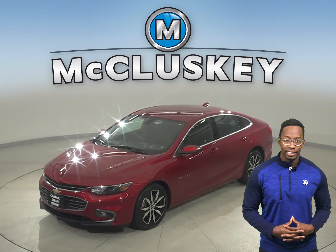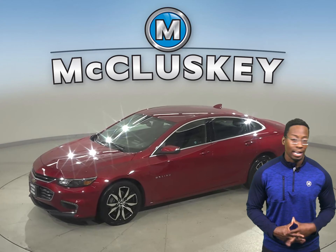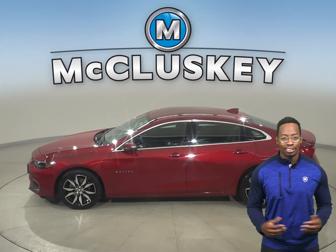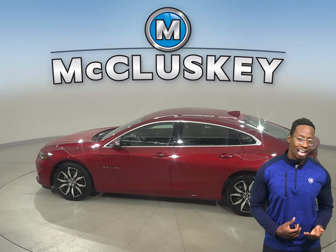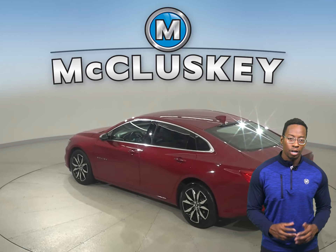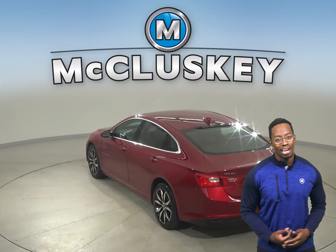Here is a 2018 Cajun Red Chevrolet Malibu that has just 37,000 miles on the odometer. For entertainment there's AM FM radio that's Sirius XM ready. Underneath the hood this vehicle has a 1.5 liter engine with a 6 speed automatic transmission.